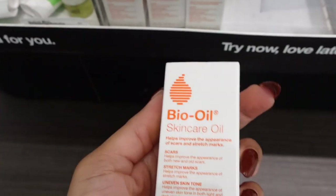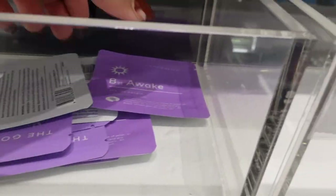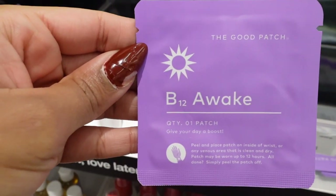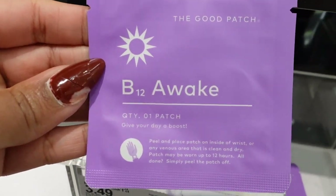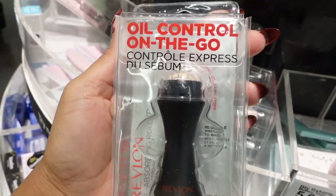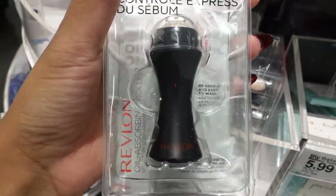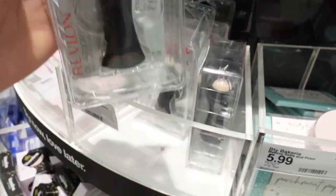I have a cold, y'all, so I'm probably sounding real congested, but we've got to do what we've got to do. I've definitely been wanting to get to Target. They have some Bio Oil here, the tiny ones, for $6.59. And these patches are really, really good — these are their B12 Awake patches. You basically put them on your wrist or your back and they work well. I have this sitting in the bathroom — haven't used it yet, but it was on Amazon's top list.